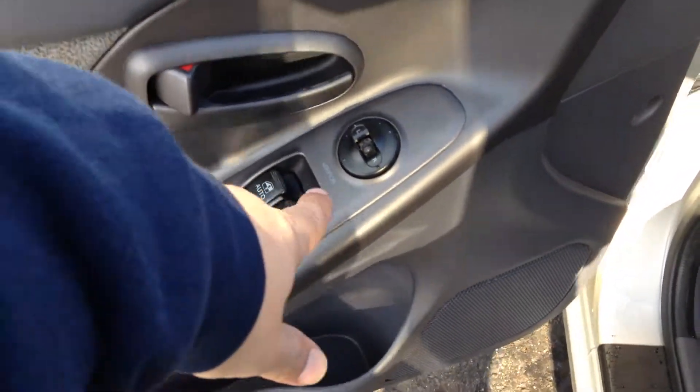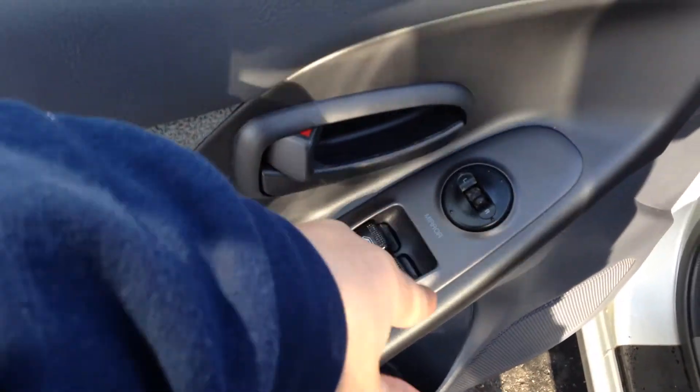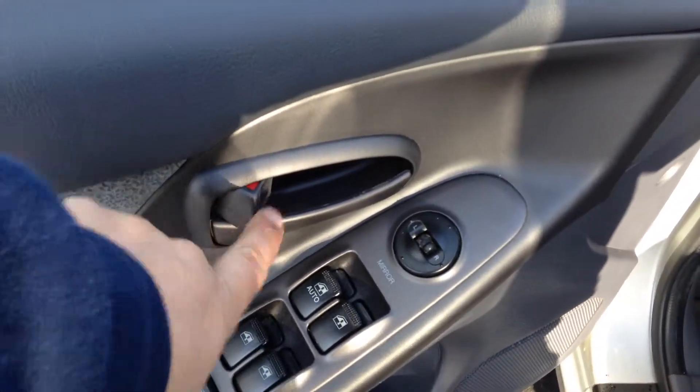Over here you do have the power mirrors, power door locks, and the power windows. The door locks work like that.